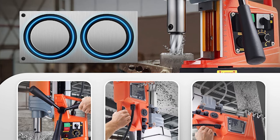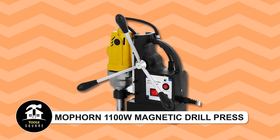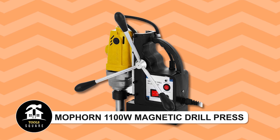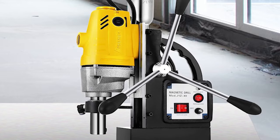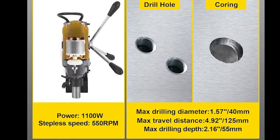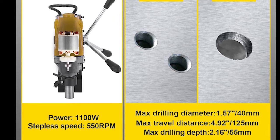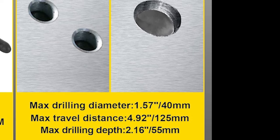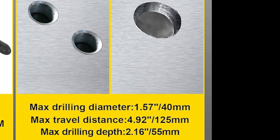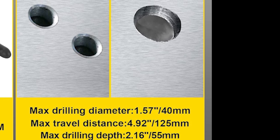Safety features and durable construction make it reliable for various tasks, from home improvement to industrial projects. Ma Porn 1100W magnetic drill press. This powerful portable drill press features an 1100W motor capable of drilling through tough materials at 550 RPM.